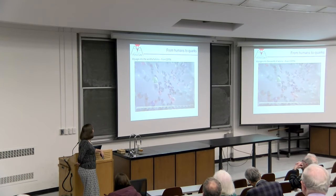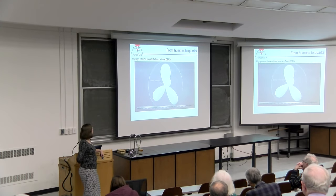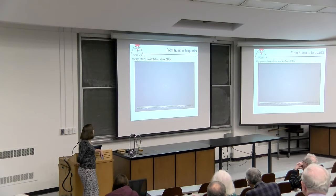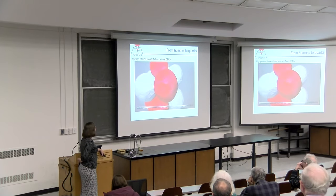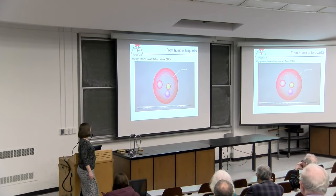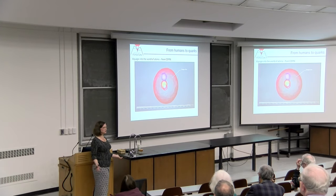We zoom in further and start to see the individual atoms and their electronic orbitals. We have to take a long voyage before we hit the nucleus. This is not really relevant to what I'm going to talk about, but it's impressive to see the sense of length scales played out this way. There we are at the nucleus, and of course the protons are made up of quarks.